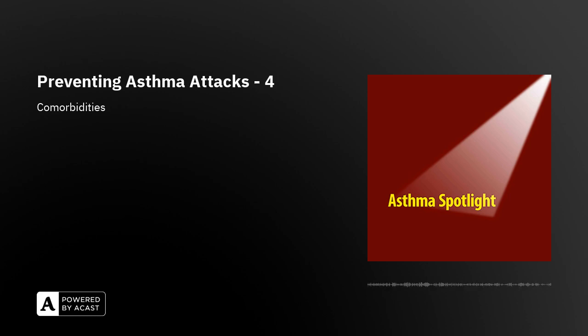Starting with obesity: in some people, usually in children, obesity is associated with asthma that has developed due to type 2 inflammation, which is not caused by the obesity. So the two conditions have actually occurred independently and the obesity has not actually been the cause of the asthma.